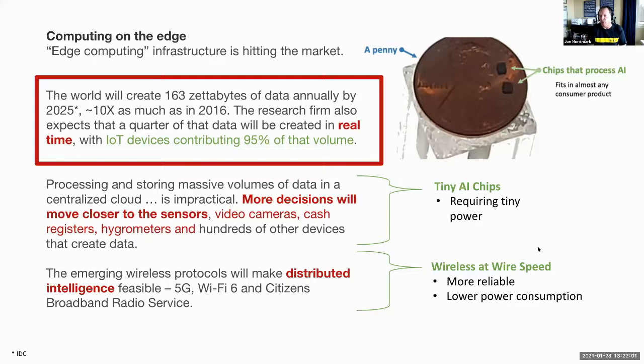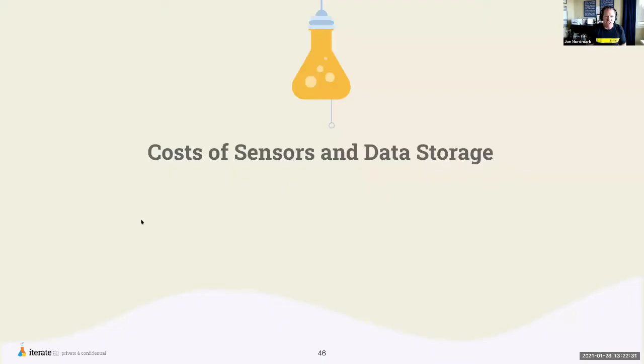Wireless will happen at wire speed, and a lot of this will be enabled by the emergence of 5G, allowing for a lot more distributed intelligence. Again, these are the converging technologies happening at once — AI, the decrease in chip size, and the emergence of 5G.